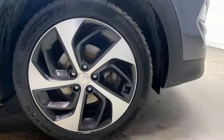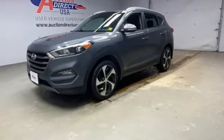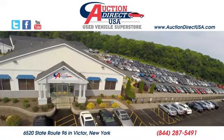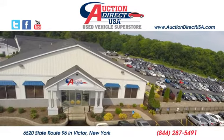Hyundai's attention to detail means a better driving experience for you. See it for yourself when you take it for a test drive. Visit today. We're conveniently located at 6520 State Route 96 in Victor, New York.